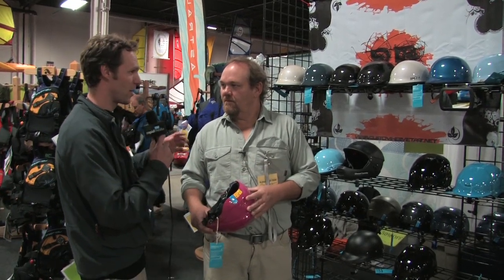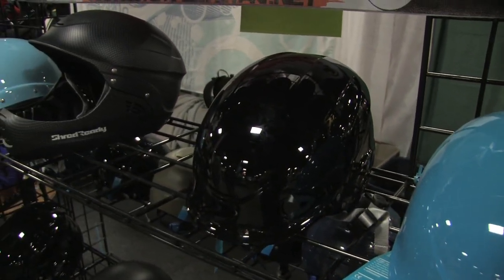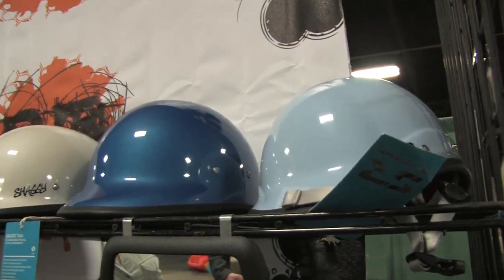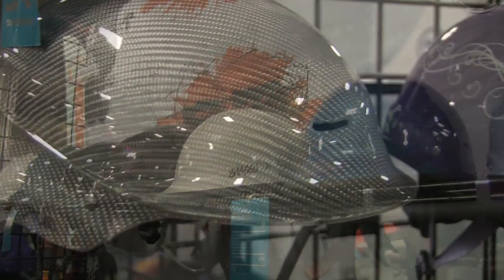You've got some helmets here in a whole bunch of different finishes — paint jobs. We have ABS helmets, composite helmets, Kevlar and fiberglass, carbon fiber if you really want to spend a lot of money. And look good. Black gold is what we call it.